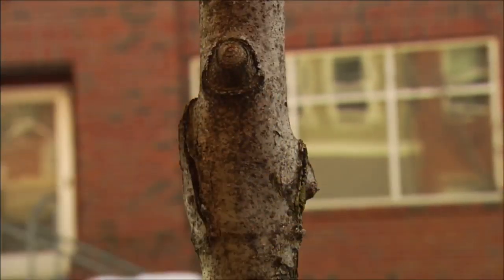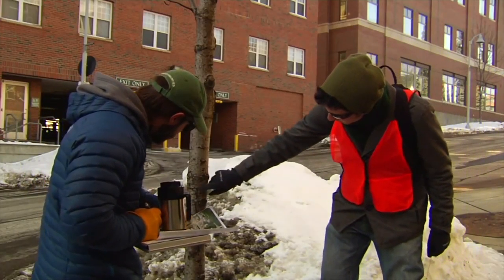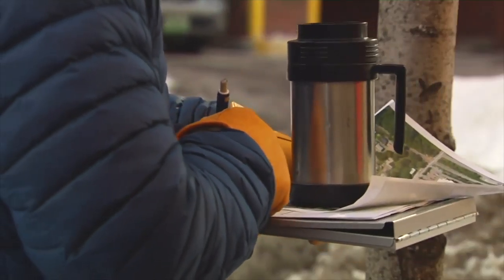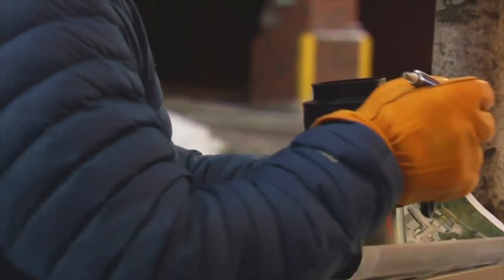Students found no evidence of the insects — good news, since the emerald ash borer is not yet in Vermont. The trees were overall pretty healthy, which is great, because the more vigorous the trees are, the more likely they'll be able to combat the insect. No woodpecker sign was found either — no woodpecker holes visible in the trees.